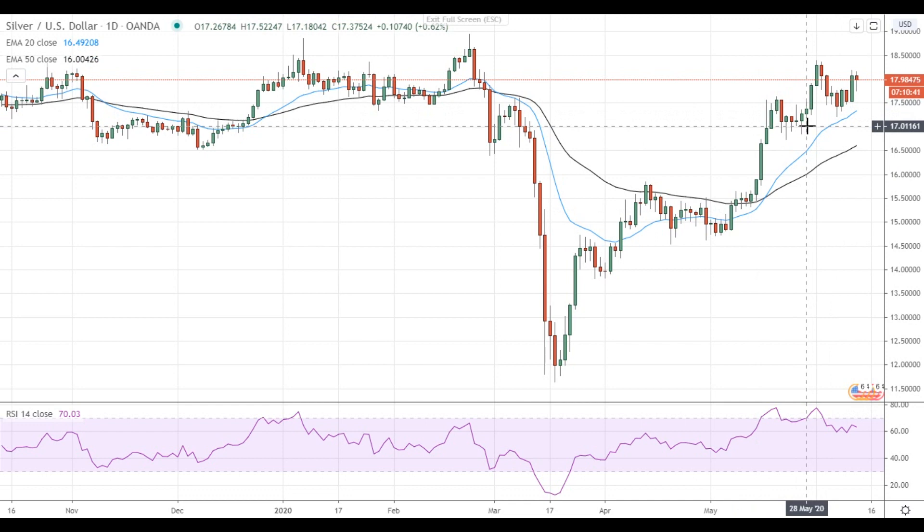From a big-picture point of view, silver stays in the uptrend and the test of the resistance below 18.50 looks like a more likely outcome. Have a nice day and good luck!